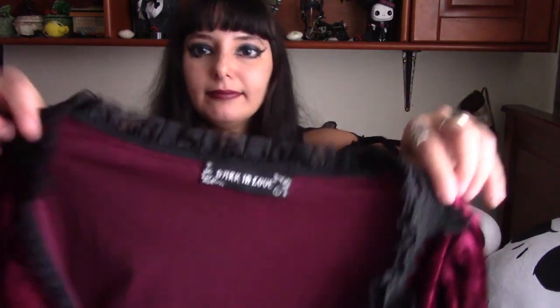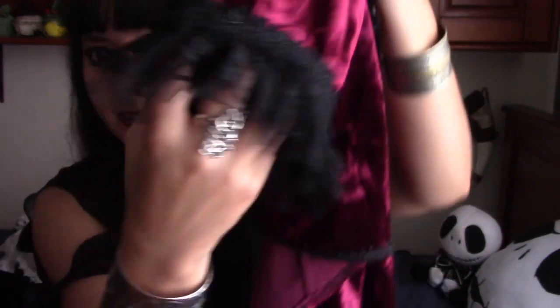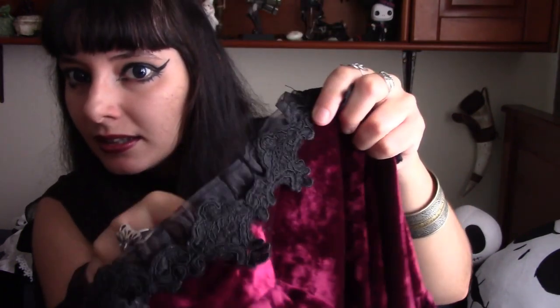So next one, I got this little jacket in velvet. It looks so well with a corset. It's a deep red — I love deep red, like a burgundy. The sleeves have this little lace here and all around the neckline, and it closes with this clasp which is super cute.